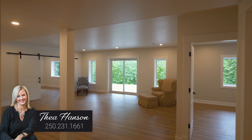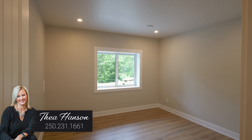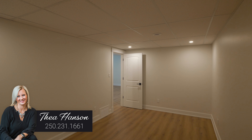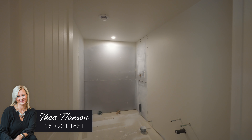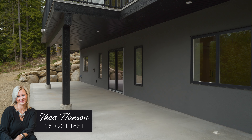The lower level offers a large rec room, two additional bedrooms, plus the bonus of a den, office, or an incredible playroom. You have plumbing ready to go for a third bathroom, and you have a covered deck and piles of storage down here.